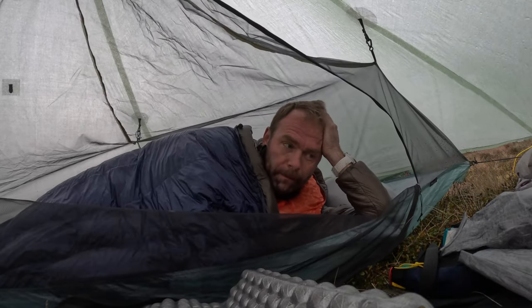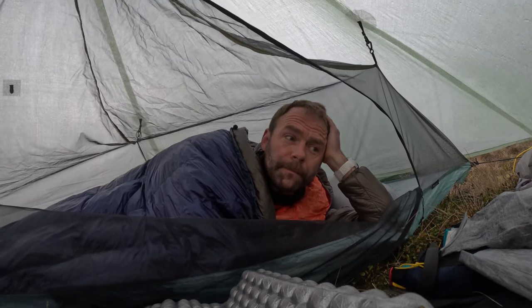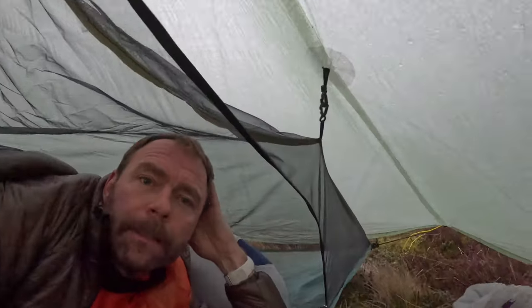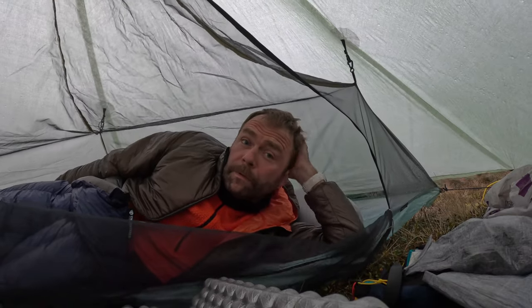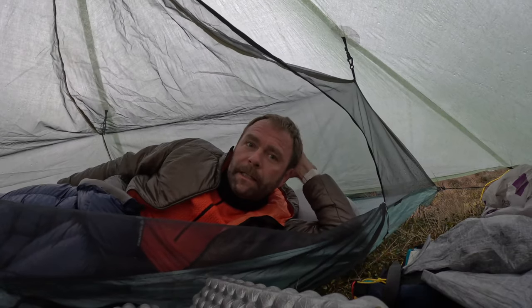Morning. I think I slept all right — woke up a couple of times for a wee, but yeah, slept all right. It's a bit misty. I'll spin the camera around so you can see through the door — it's certainly cloudy anyway. Good night overall. So I'm going to get myself packed up, have some breakfast, take the tent down, get back to the car, and then get home.